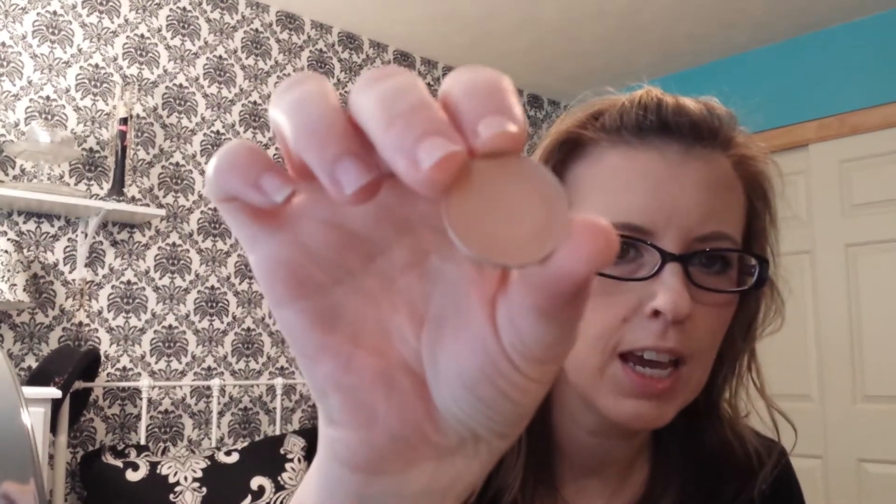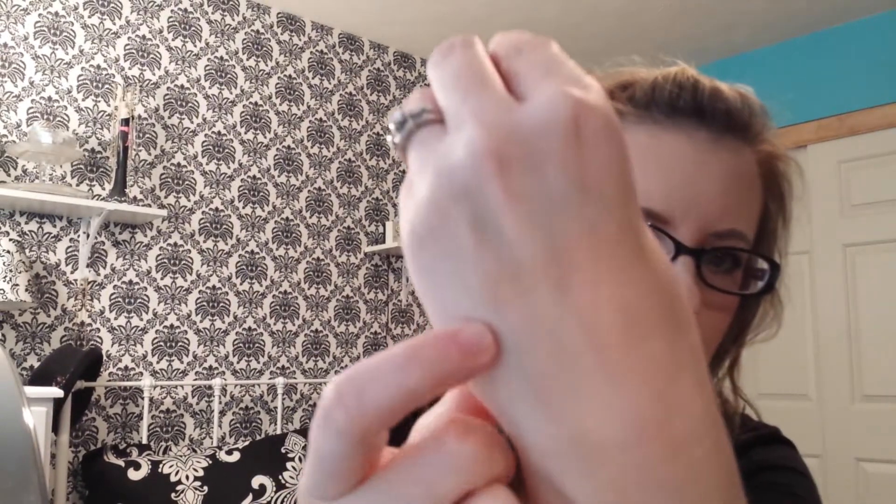So the first thing I want to talk about is two eyeshadows. The first one is by MAC and it's called Bamboo. It's just a matte eyeshadow, which is perfect for the crease. I just love this one for the crease — it's just amazing, and you can't even see it hardly on my hand. It just blends right in. I wear that almost every day.